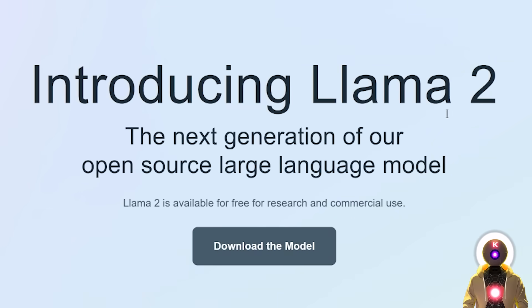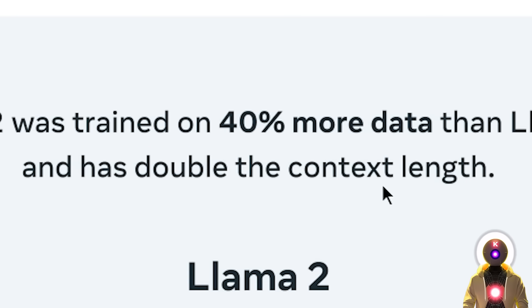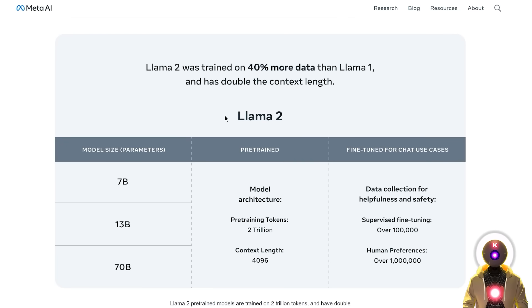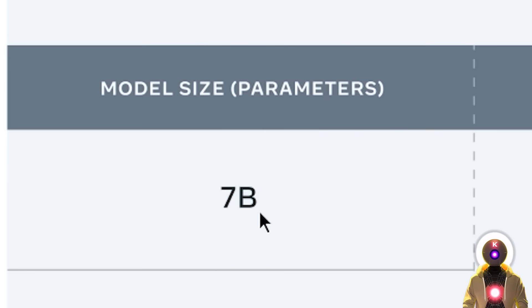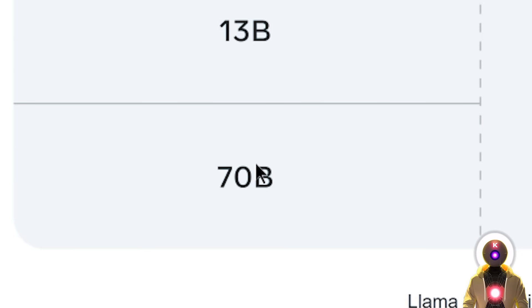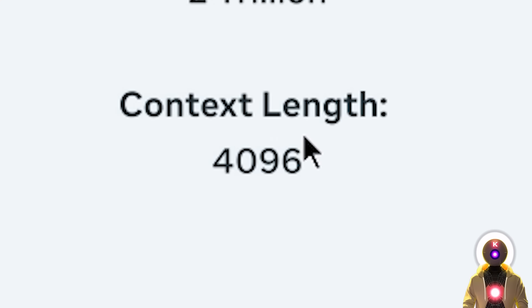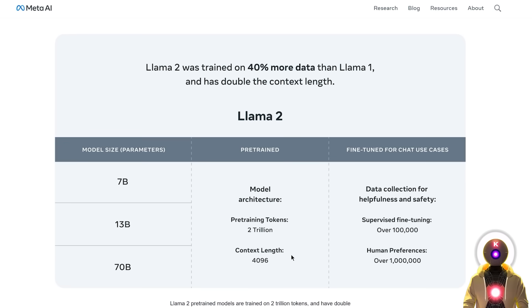Introducing Llama 2, the next generation of Meta's open source large language model, trained on more than 40% more data than the previous Llama 1 version with twice the context size limit. The Llama 2 models come in three different sizes: a 7 billion parameter one, a 13 billion parameter one, and a 70 billion parameter model. They are all pre-trained on 2 trillion tokens with a context length of 4,000 tokens.